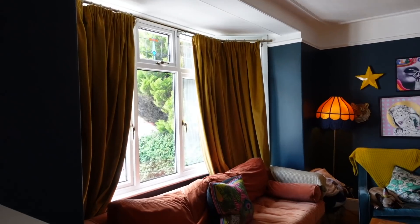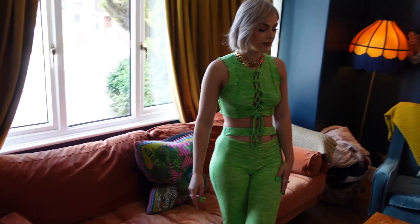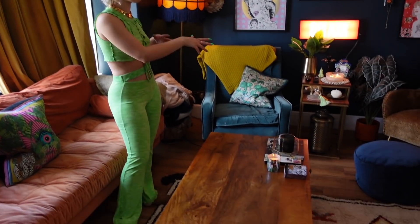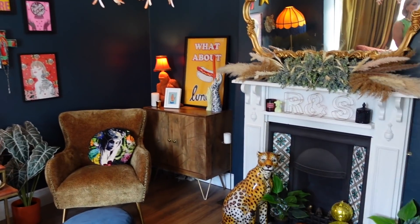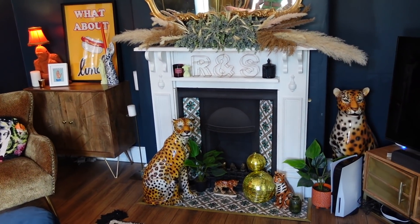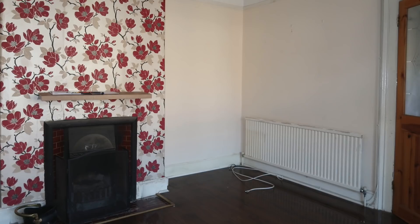We've got a giant sofa from Made.com — the dogs absolutely love it — a coffee table, and a couple of armchairs for when guests come around. We've got this amazing fireplace which, if you can remember before, was basically just a cast iron bit with a wooden shelf, and there was this crazy floral red wallpaper in here — it was awful.